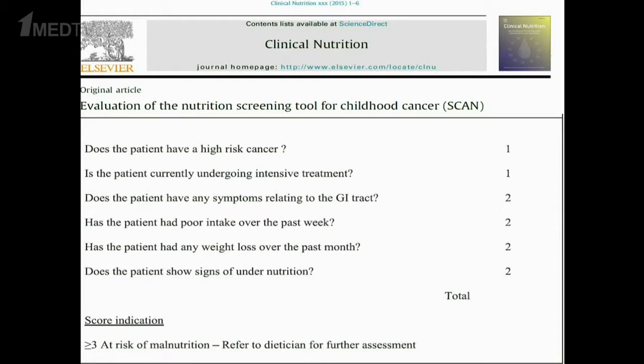PODC has recently validated a screening tool in a small pilot study with six scored factors: high-risk cancer diagnosis, planned intensive treatment, gastrointestinal symptoms like severe mucositis, diarrhea, or severe nausea/vomiting preventing optimal oral intake, poor dietary intake in the last week, significant weight loss greater than 5% in three months, and any clinical signs of undernutrition such as bilateral pitting edema. A score of three or more should trigger referral to a dietitian and early nutritional intervention.